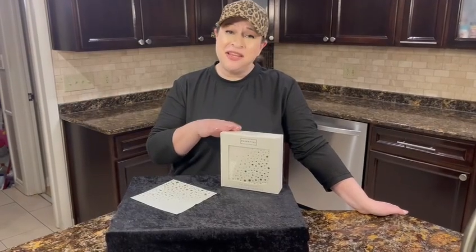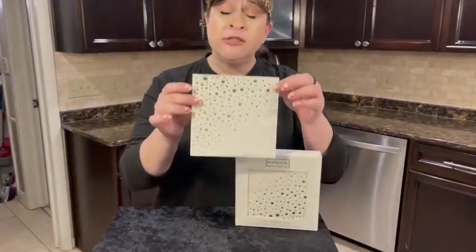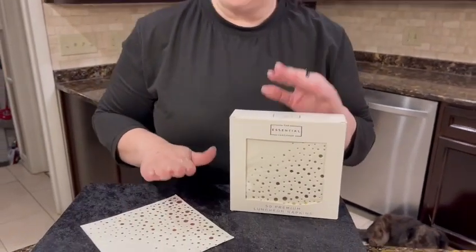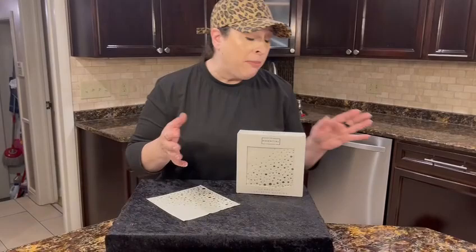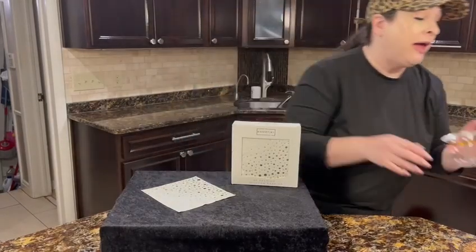Hi guys, I got the essential concierge luncheon napkins. They are so pretty. They are 6.5 inches square and these are great for setting the table with or serving drinks with appetizers. Just to give you an idea, this is what it looks like with a cup on it — it's really a nice size for that.